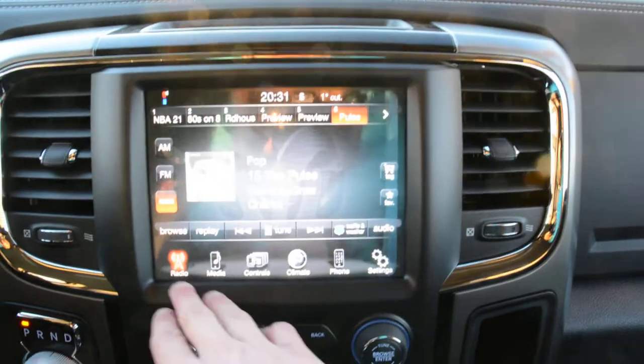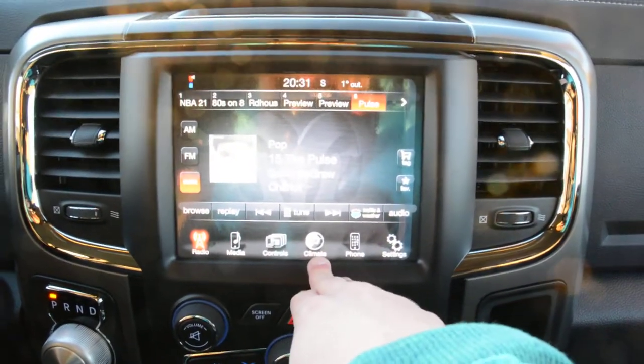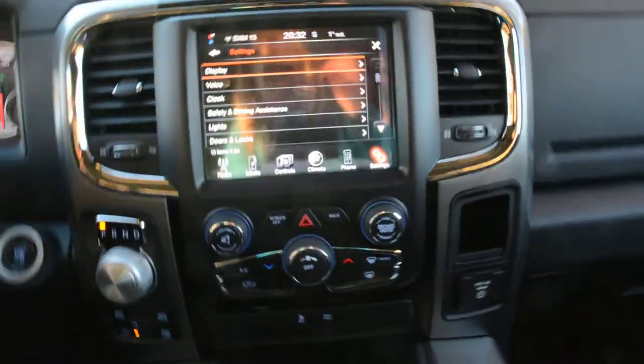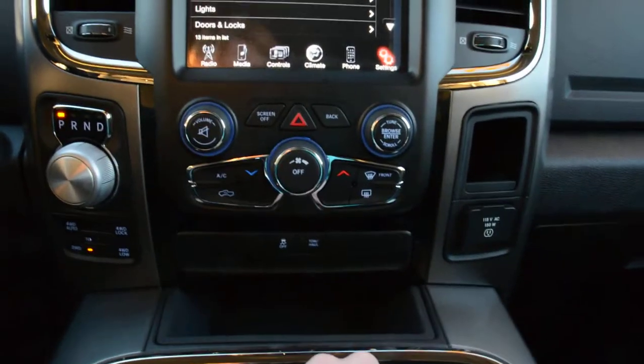Your touch screen display area — here you have access to all your radio and media controls, all your climate controls are in there as well, and your Uconnect capabilities and general settings. Right below that you also have access to all your climate control options.